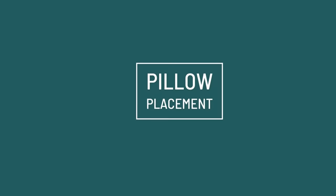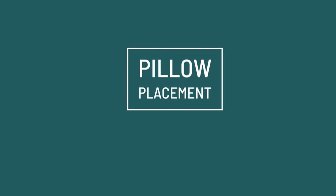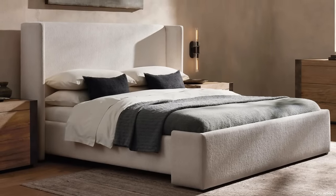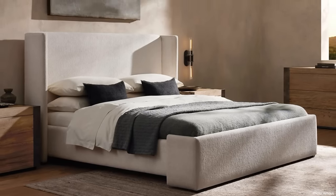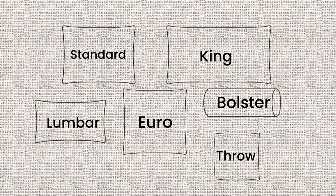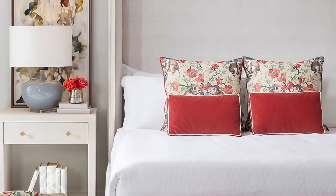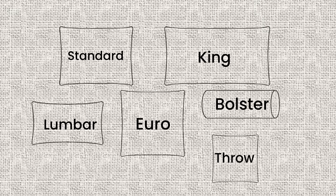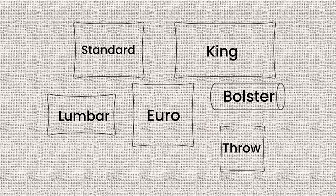Pillow placement can make or break your look. This standard arrangement was created by hotels and Restoration Hardware, but things have changed and we now have many variations that look very expensive. The obvious elements are the standard and the king. In higher-end bedding there's always involvement of a euro-size pillow — a square, tall pillow — and then we can use a bolster pillow, which is a fabulous look, plus a lumbar and throw pillows. Let's look at some nice examples of these.